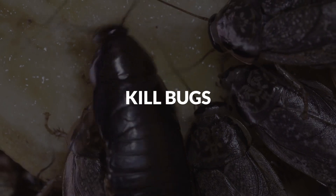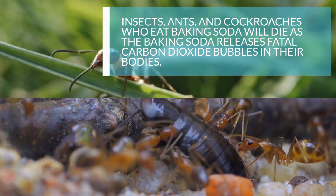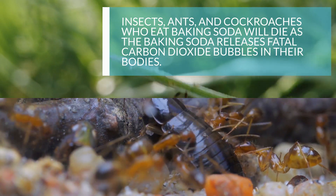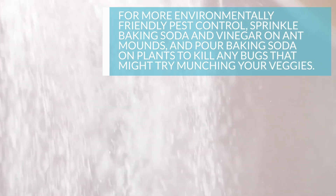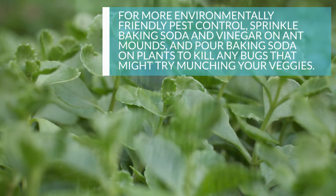2. Kill Bugs. Insects, ants, and cockroaches who eat baking soda will die as the baking soda releases fatal carbon dioxide bubbles in their bodies. For more environmentally friendly pest control, sprinkle baking soda and vinegar on ant mounds and pour baking soda on plants to kill any bugs that might try munching your veggies.